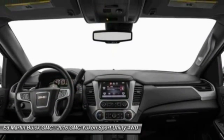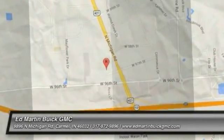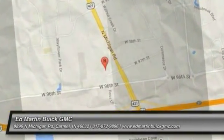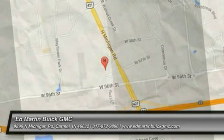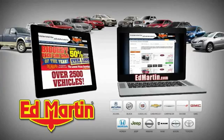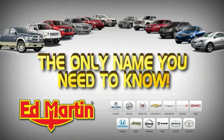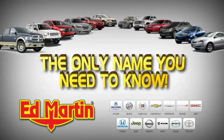Is love at first sight really possible? Let us know when you stop in. 8 locations, 13 brands, over 2,500 new and used vehicles online at edmartin.com. Ed Martin is the only name.